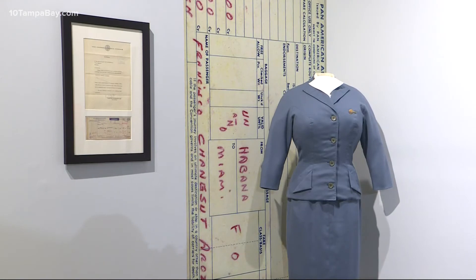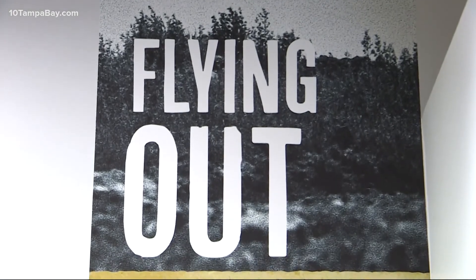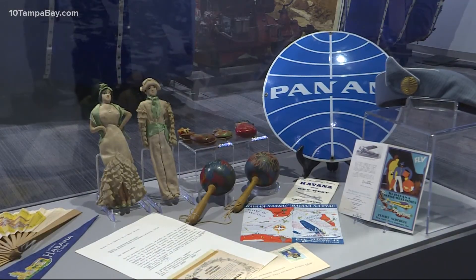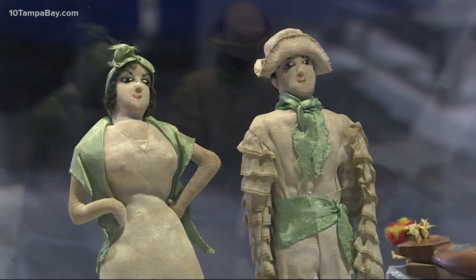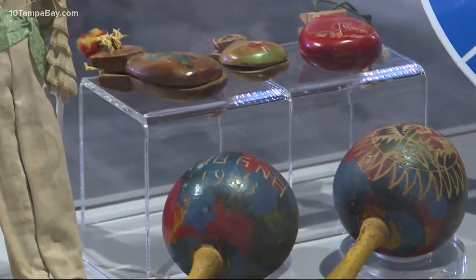Cuban Pathways will be at the Tampa Bay History Center for a complete year and it'll then travel to other museums in the southeastern part of the U.S. If you're new to the area, the Tampa Bay History Center is located in Tampa by Amelie Arena and it's just along the Riverwalk there.